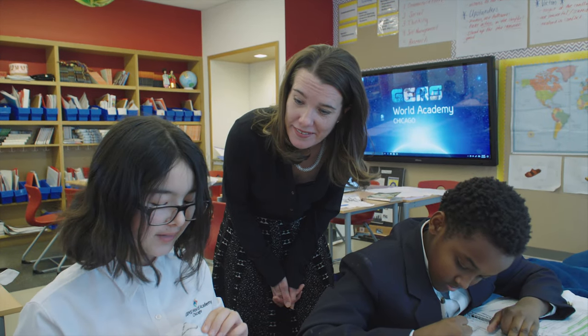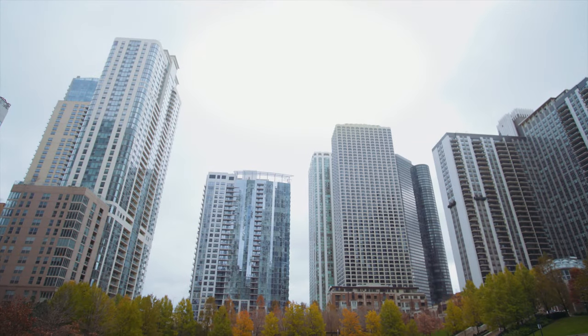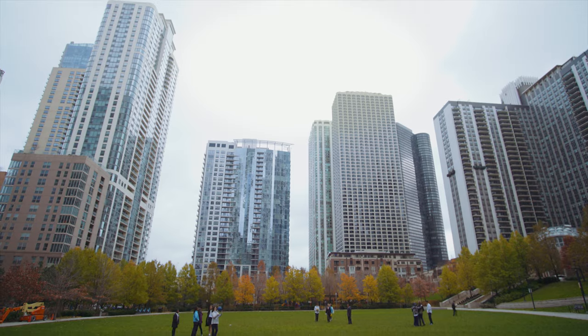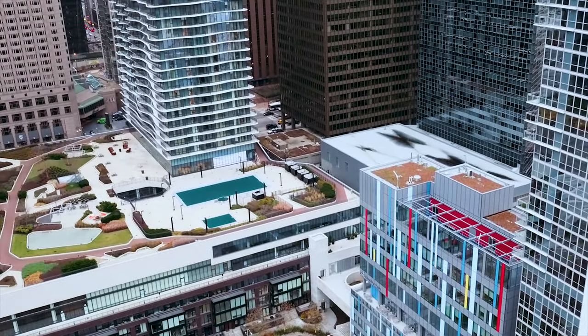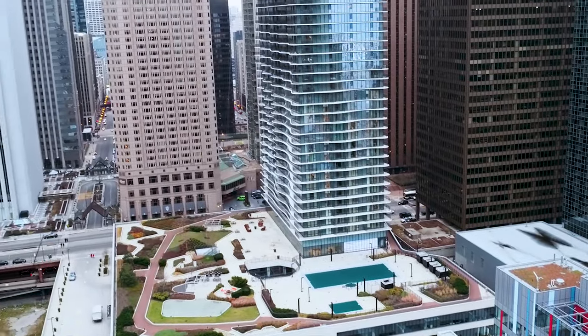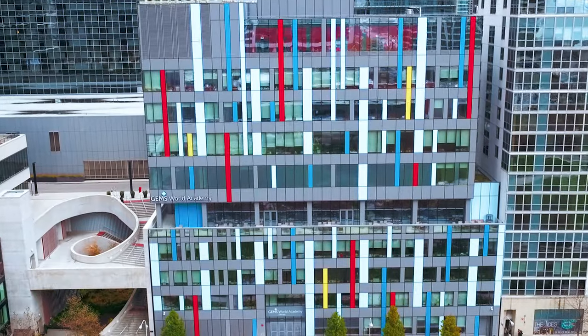In addition to what's in the building, it's where the building is. We have this amazing location downtown, so our kids are not just sitting in a building all day — they are getting out into the city because we have the city as our campus. They committed to a certain level of quality and a certain level of exploration.